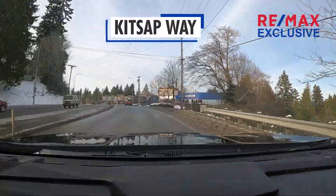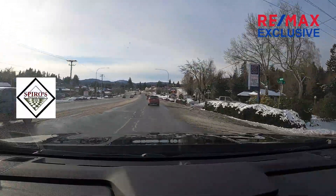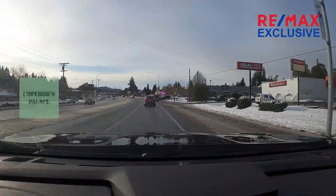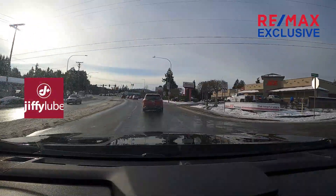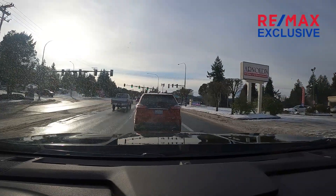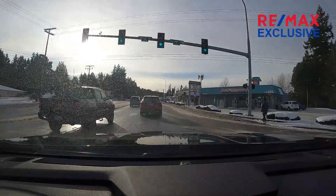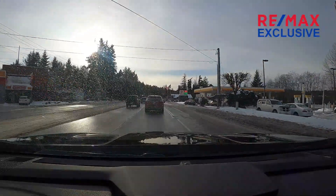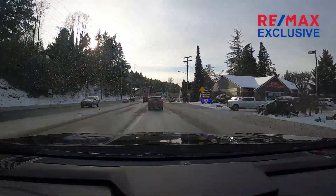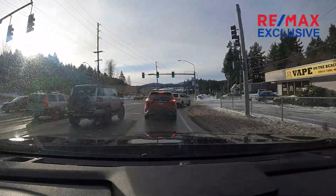Turning onto Kitsap Way — this is where it gets a little bit more commercial. A lot of businesses, restaurants on the left, coffee shops, and of course the national chains — there's McDonald's, Jiffy Lube, O'Reilly's, Ace Hardware, all that stuff. I didn't realize until after I shot this how dirty my windshield got from the cars in front of me kicking up all the stuff from the road. Sorry about that.